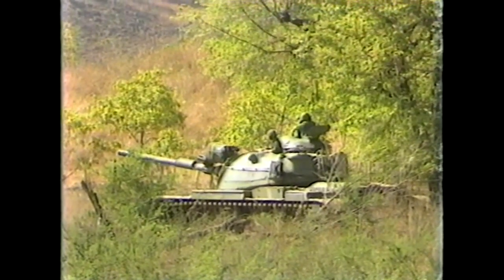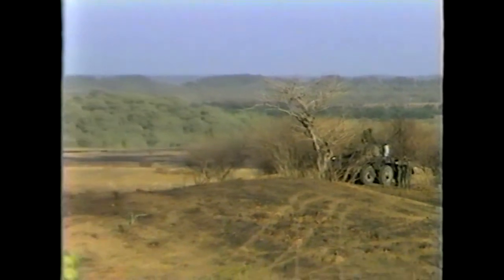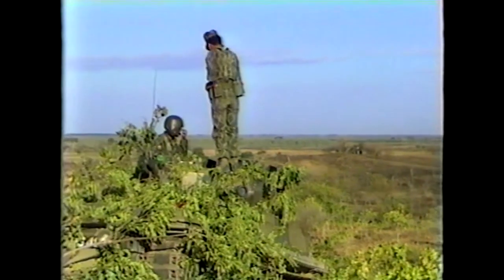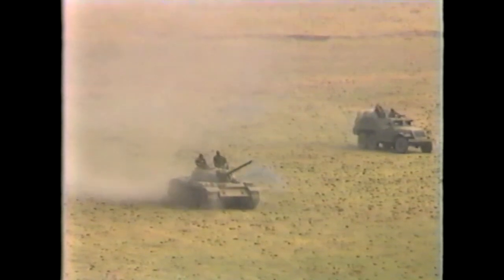The Americans were aggressors against their Honduran counterparts. M60 tanks from the Texas National Guard faced the British-made Scorpions and Scimitars used by the Honduran Army. The U.S. tanks were augmented by a few Soviet vehicles brought in for the exercise.